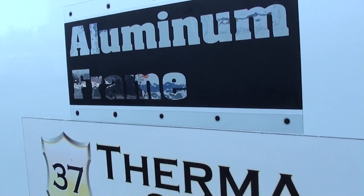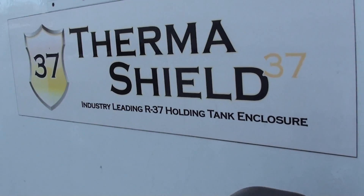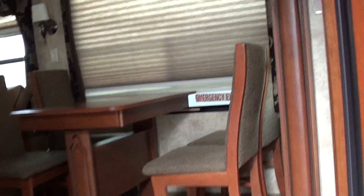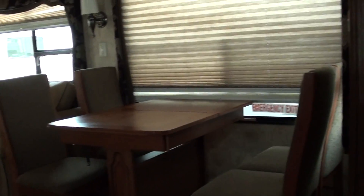This is a 3200 RL with aluminum frame construction and the industry's best heating tank enclosure, R37 Thermal Shield. It's a 2011 Alpine, which is the flagship fifth wheel from Keystone.